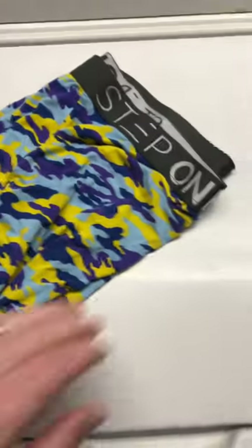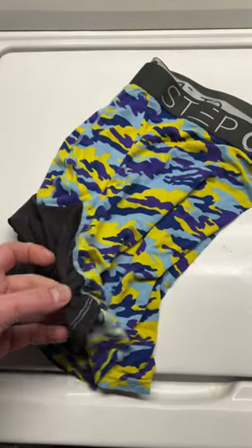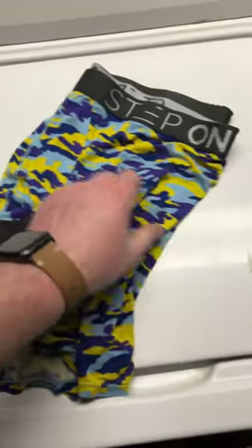This video is not sponsored by anybody — I just love these boxers. You notice how they almost look like mesh shorts? Step One has the best freaking boxers in the game. Just make sure you get the ones with the fly.